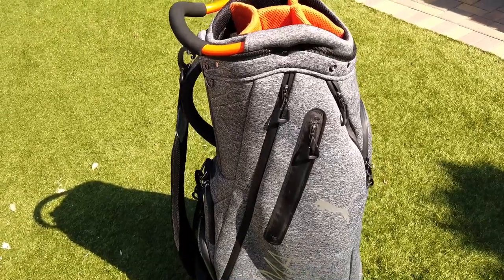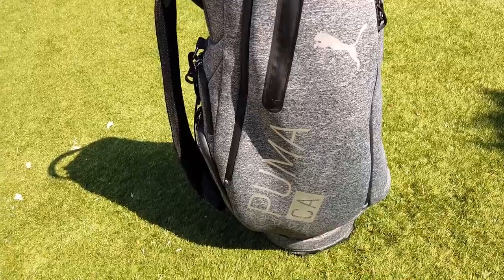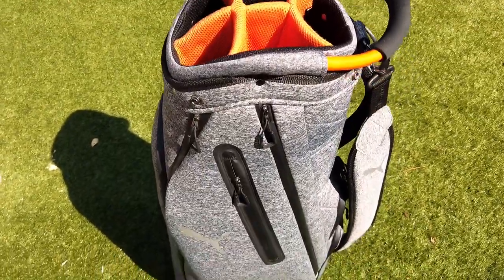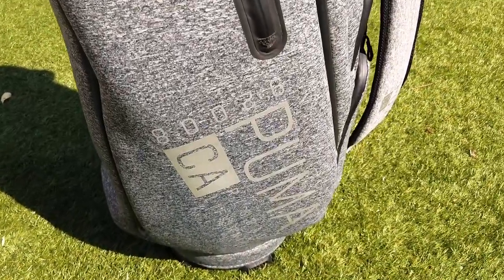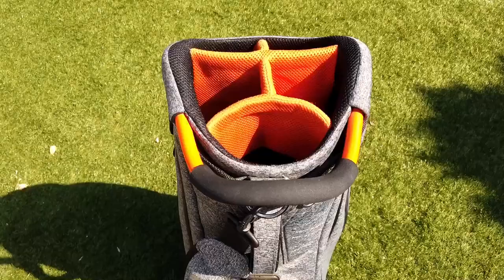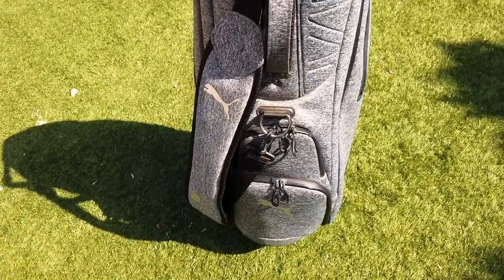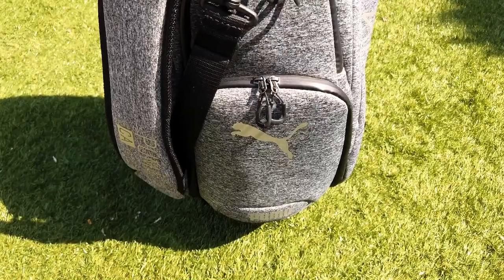Next, we have the 2019 Puma California Collection cart bag. The very first thing that I noticed about this bag, in addition to the handle at the top — which is similar to the New Balance bag — is the material. It's a wetsuit, neoprene sort of material that I've never seen before on any other bag. And I think it gives the bag a really cool feel and look that is just unique, something you'll never see anywhere else.